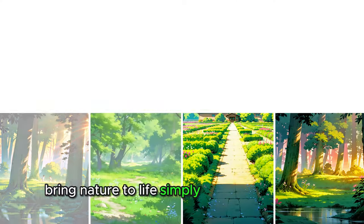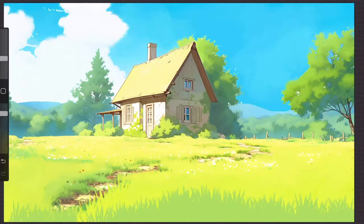Bring nature to life. Simply. With Cozy Brushery, sketching grass is a breeze.